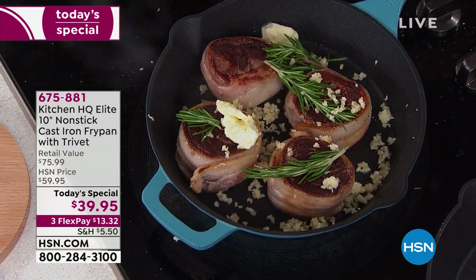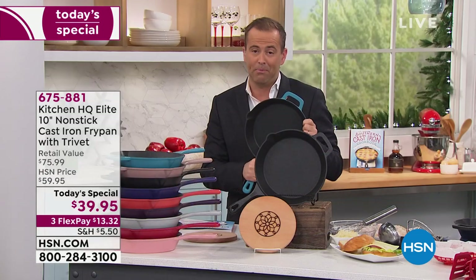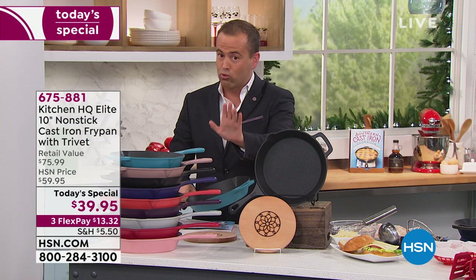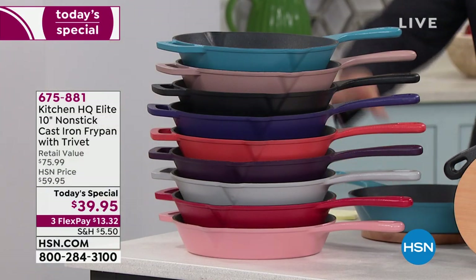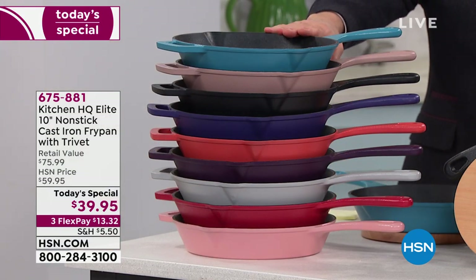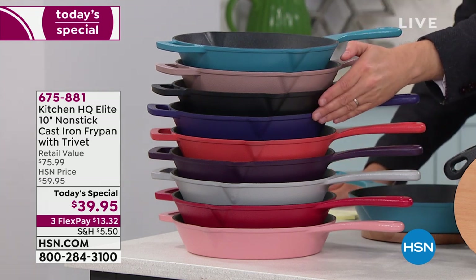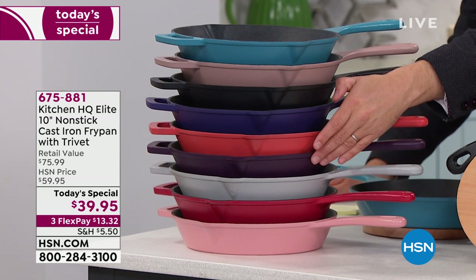We're doing $39.95, on three flexible payments — which is crazy. We'll ship it direct to your door. Let me go through the colors: we have teal, taupe, black, blue, coral, plum, silver.